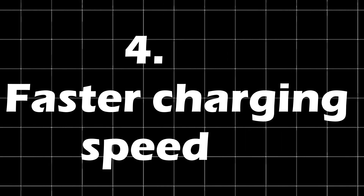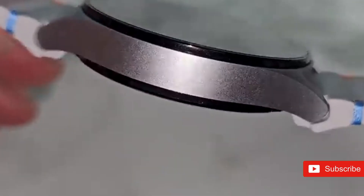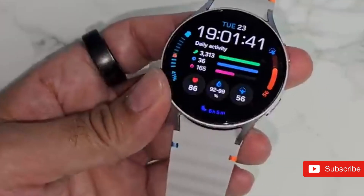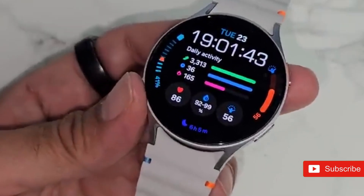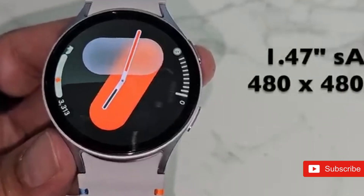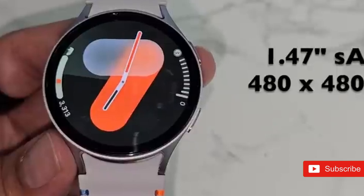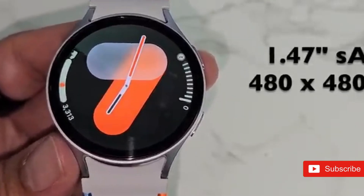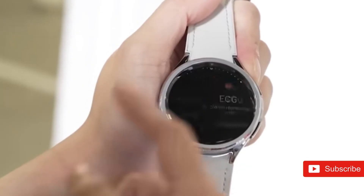4. Faster charging speed. Quick charging is more crucial on wearables than on phones. Samsung advises using a 15-watt charger to quickly charge the Galaxy Watch 7. The watch also includes a new charging puck, which is necessary owing to a change in the glass-back design. Despite all this, the Galaxy Watch 7 takes about 85 to 90 minutes for a full charge, and a 30-minute charge will only fill up the battery to 45%.